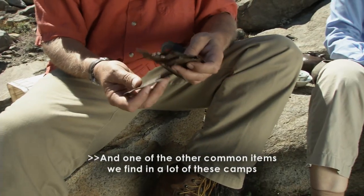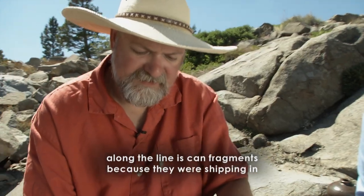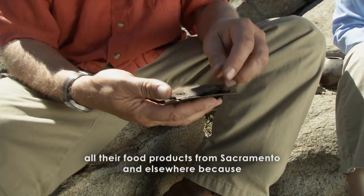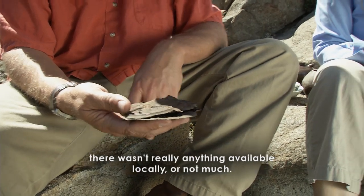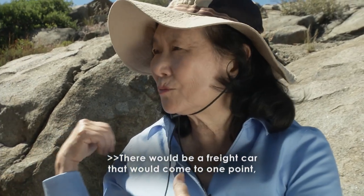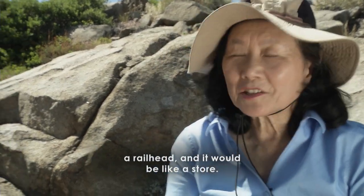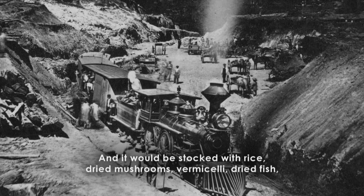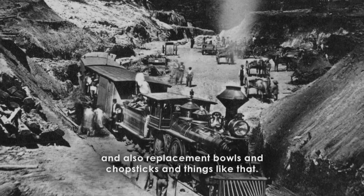One of the other common items we find at a lot of these camps along the line is can fragments, because they were shipping in all their food products from Sacramento and elsewhere — there wasn't really anything available locally. There would be a freight car that would come to one point, a railhead, and it would be like a store, stocked with rice, dried mushrooms, vermicelli, dried fish, and also replacement bowls, chopsticks, and things like that.